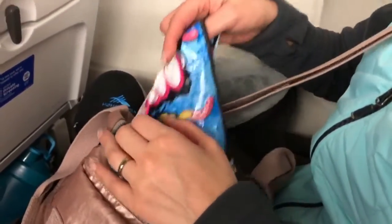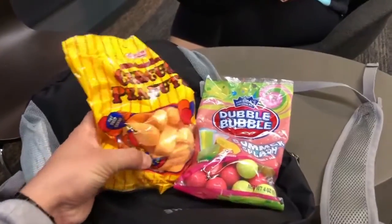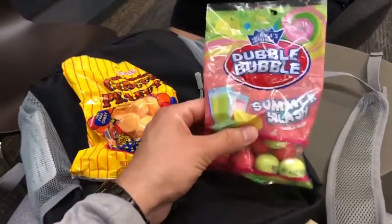Bring snacks and munchies — you can bring them through TSA security and they'll hold you over so you're not buying expensive airport food. If you're on a long flight or an overnight flight, make sure you bring your toothbrush and toothpaste. This can help you freshen up in the bathroom. This tip is not really for you — it's for the people around you — so bring your toothbrush and toothpaste.